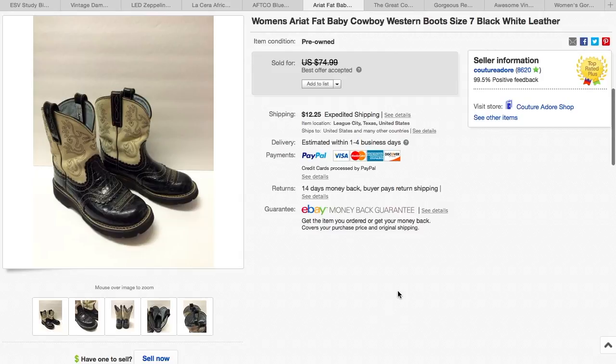Here are some Ariat Fat Baby Cowboy boots. I thought I was going to get really big money for these, but I didn't. I had them up for $74.99, and I received a best offer for $40, which I accepted, plus $12.25 shipping.